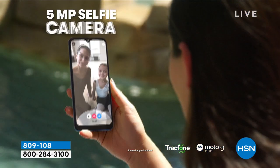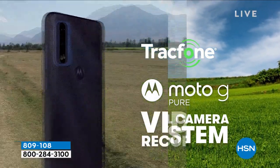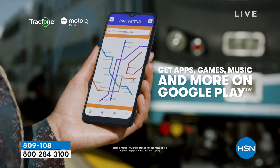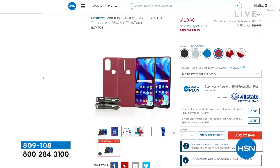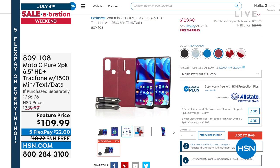You're getting the whole kit and caboodle, and you're getting two of everything. The phone alone is about $130; we are at $109. You're getting two phones, plus two packages of 1,500 everything — talk, text, and data — which alone is almost a $300 value. If you need a new smartphone, trust the Moto G. You even get cases and two car chargers — two of everything. Five flex pay goes away at midnight. $22 gets this two-pack home with free shipping and handling.